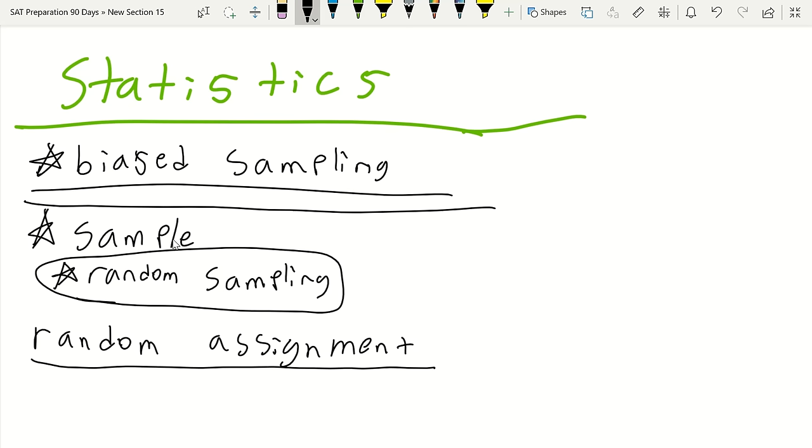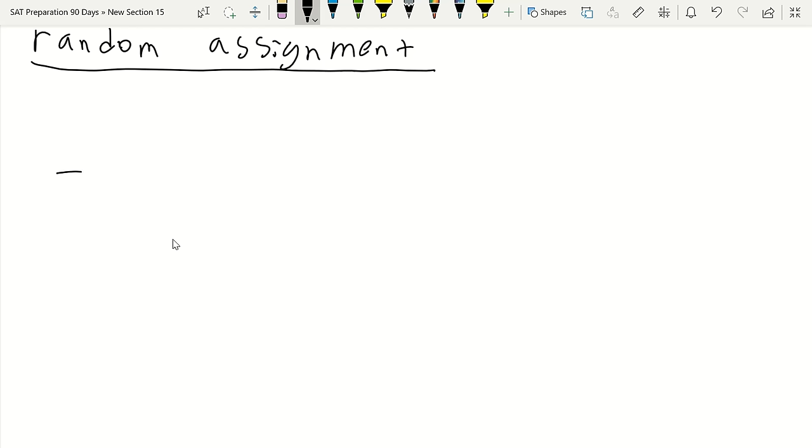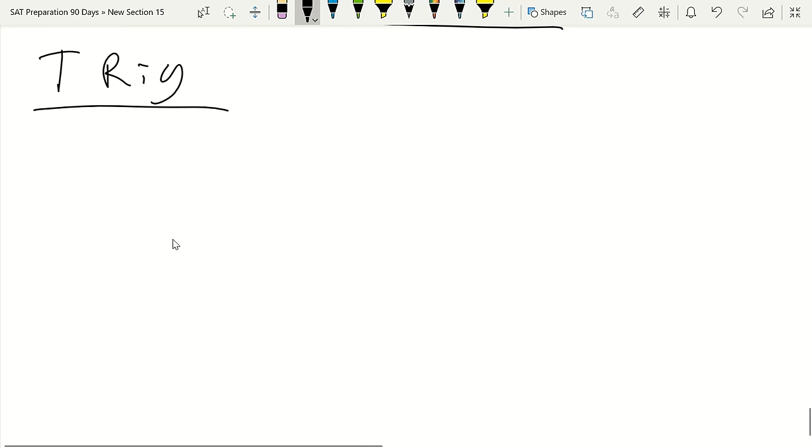Now we're moving into geometry and trigonometry. There is some trigonometry on the SAT but don't let it stress you out—it's generally the simpler parts. Let's start with trig: sine, cosine, and tangent. SOHCAHTOA deals with right triangles. The sine of an angle equals the opposite leg over the hypotenuse.